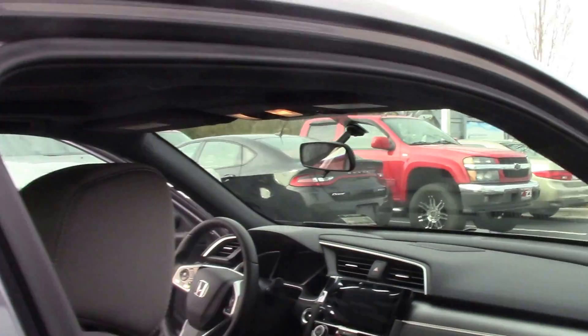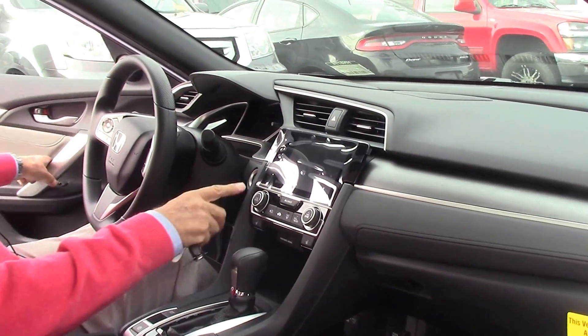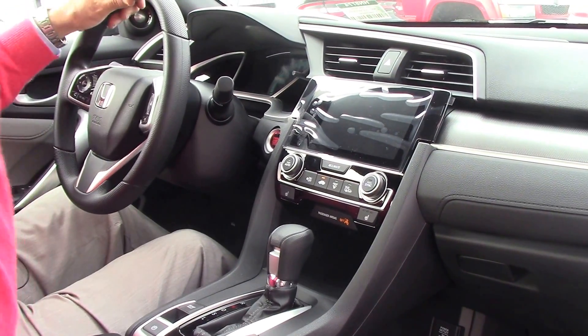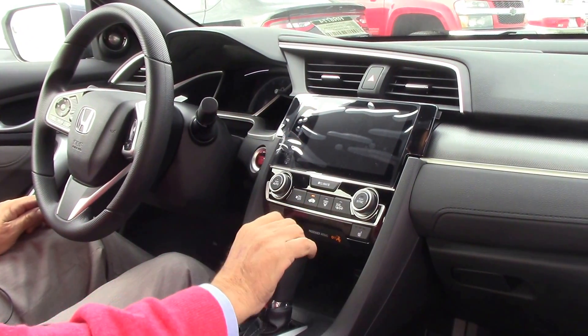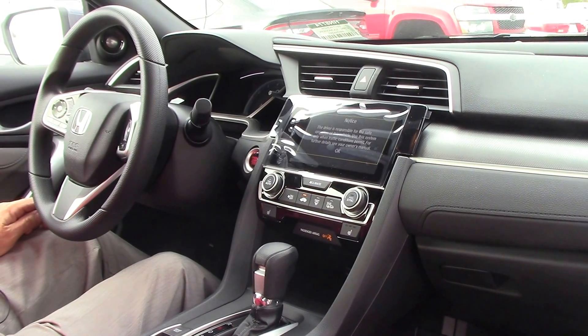This is a two-door coupe, sporty looking, push-button start, keyless entry, high-definition radio, heated seats — and even though they're not leather, they're still heated seats.